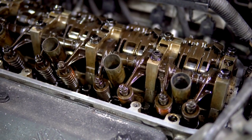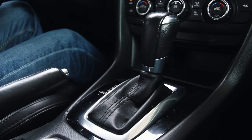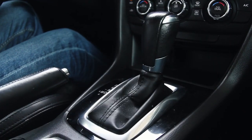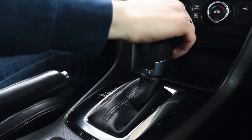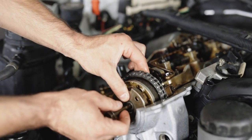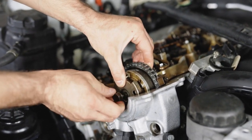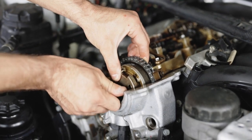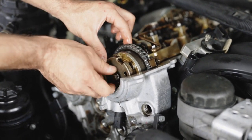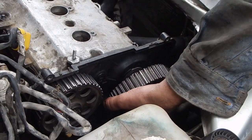Fuel Efficiency Comparison: City and Highway MPG. Fuel efficiency is a top concern for many drivers, and the 2024 and 2025 transmission systems have notable differences here. The 2024 model gets an estimated 22 MPG in the city and 30 MPG on the highway, while the 2025 model improves upon those numbers with an estimated 24 MPG in the city and 32 MPG on the highway.